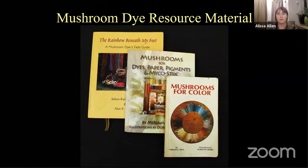The key dye books I recommend are: Rainbow Beneath My Feet by Arlene and Alan Bassett; Miriam Rice's books, Mushrooms for Color and Mushrooms for Dyes, Paper, Pigments, and Myco Sticks. Mushrooms for Color is the book I had when I first got started — it goes through recipes, but they're basically suggestions. There's not a lot of detail like 'take this amount of mushroom, this amount of fiber, add these modifiers and pHs, and you'll get these results.' It's more vague suggestions. So we still have a lot of information to document, and I've been working on a book myself.